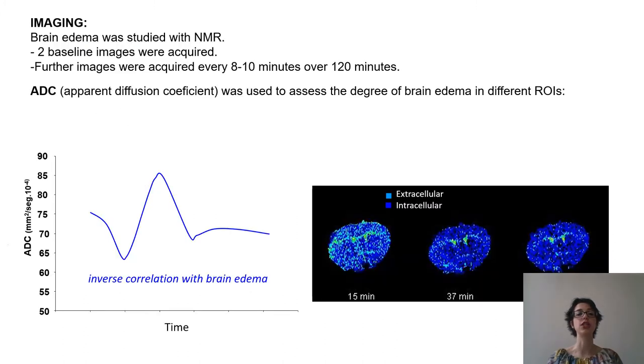We studied the changes in brain volume by means of nuclear magnetic resonance using the apparent diffusion coefficient. This coefficient allows us to monitor the movement of water across the cell membrane and it correlates inversely with the degree of brain edema. The lower the ADC value, the greater the intracellular water content.